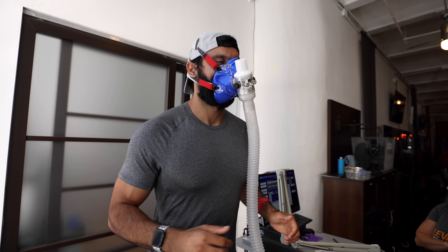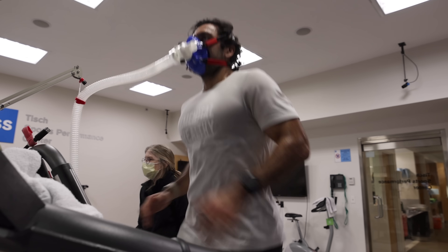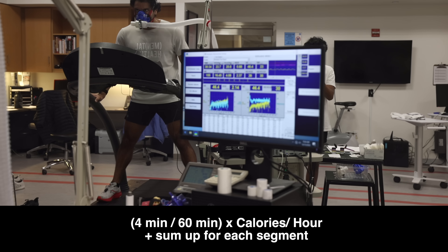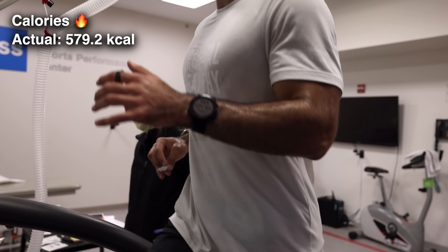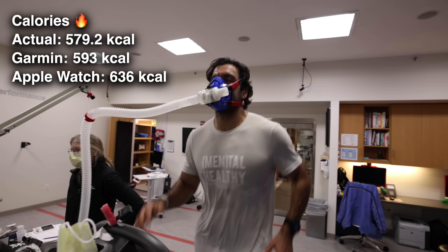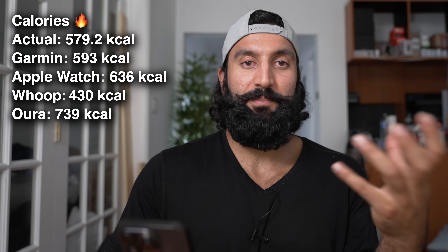Already from the first test we know the devices were relatively off, so how did the second test go? This was with Polly at HSS, doing the same running exercise — a four-minute step test with increasing pace. Running the same calculations gave us a final value of 597.2 calories burned. In order from closest to farthest: Garmin at 593, Apple Watch at 636, Whoop at 430, and Oura at 739. In the first test Whoop was the closest, but now it was the farthest off. Apple Watch actually had better accuracy this time around.